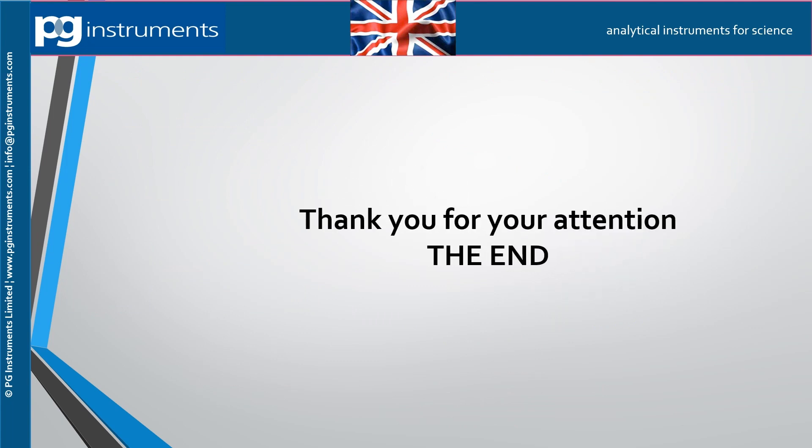Thank you for your attention. For more information, please visit our website at www.pginstruments.com.